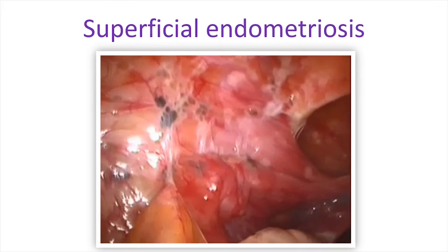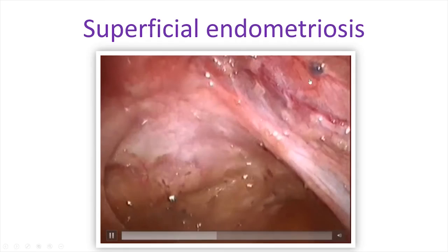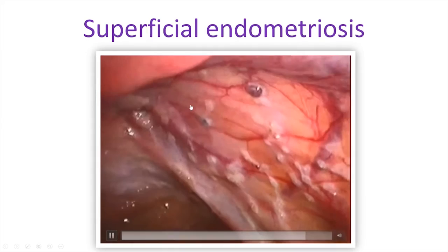Superficial endometriosis can be scattered throughout the whole pelvis. This clip shows a woman with significant superficial endometriosis absolutely everywhere — little deposits in the pouch of Douglas, on the pelvic side wall, tiny little brown dots and bigger lesions on the uterosacral ligaments. In the ovarian fossa there are also lots of little vesicles and lesions, all representing superficial endometriosis.